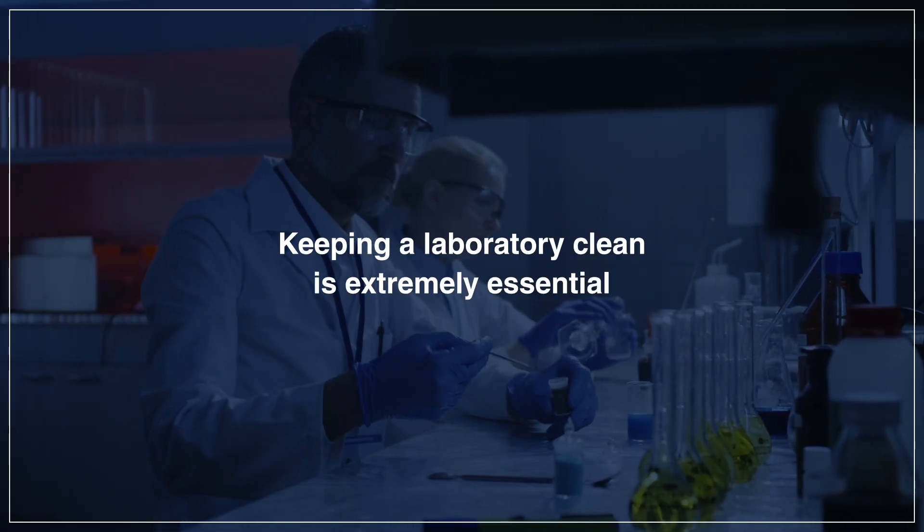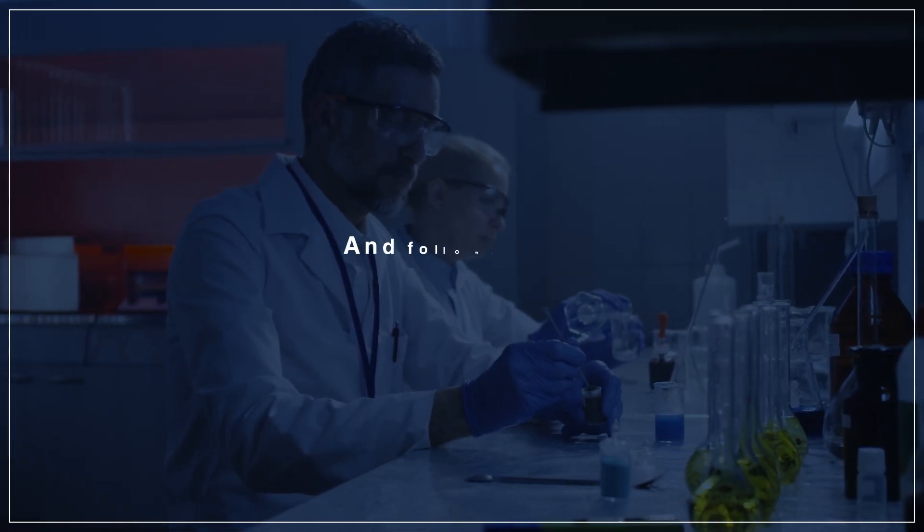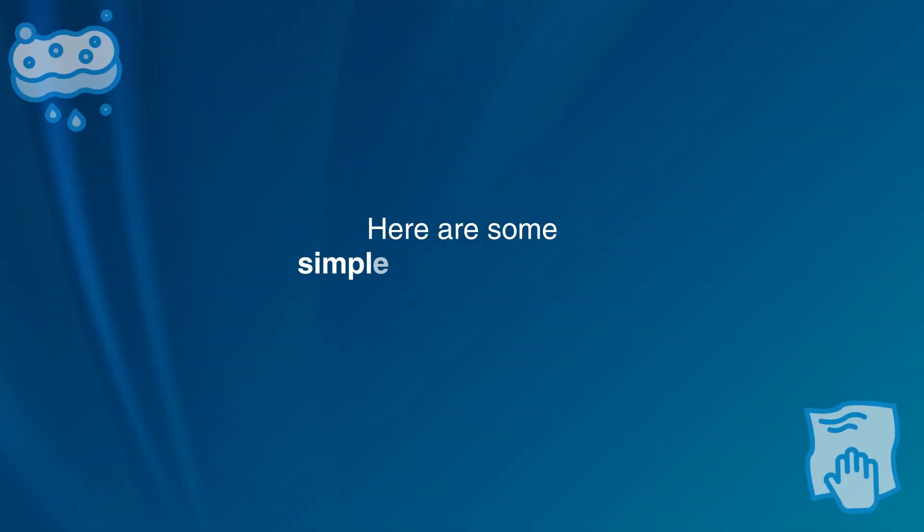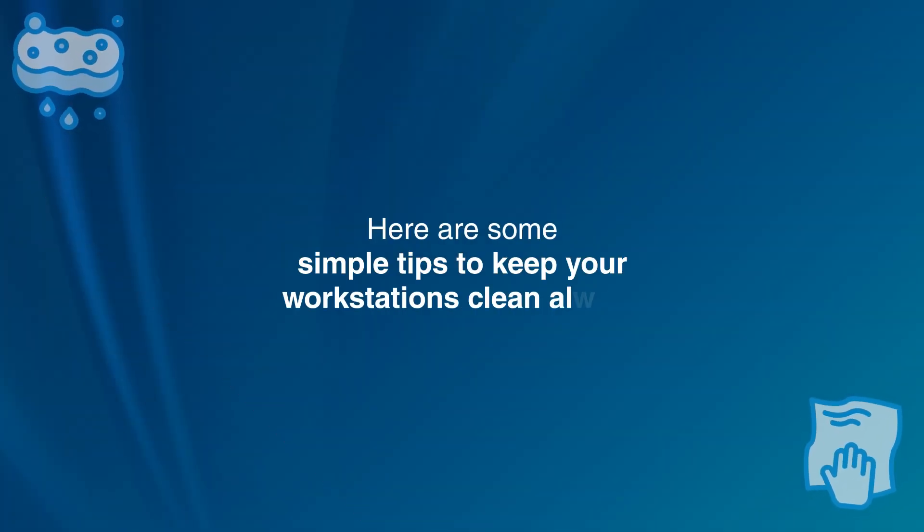Keeping a laboratory clean is extremely essential, and following the cleaning protocols too. Here are some simple tips to keep your workstations clean always.